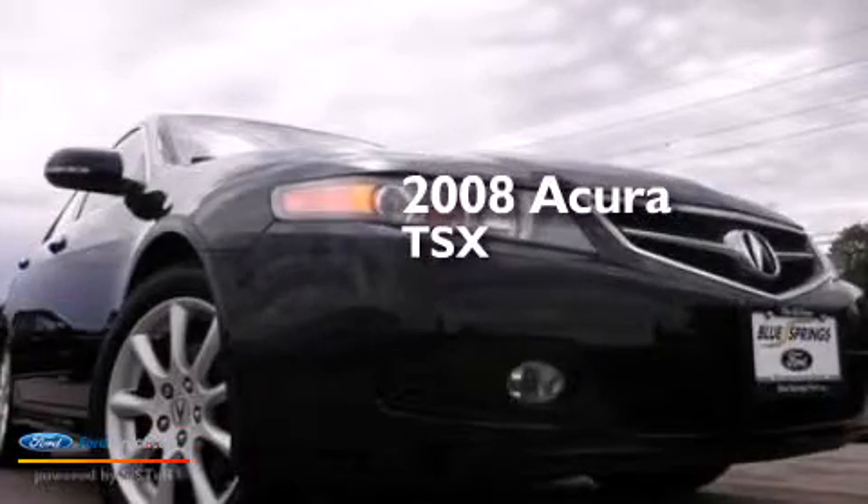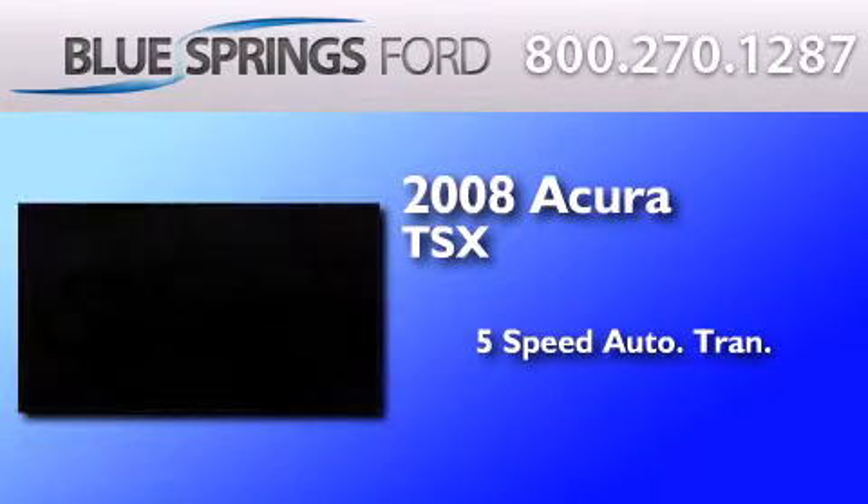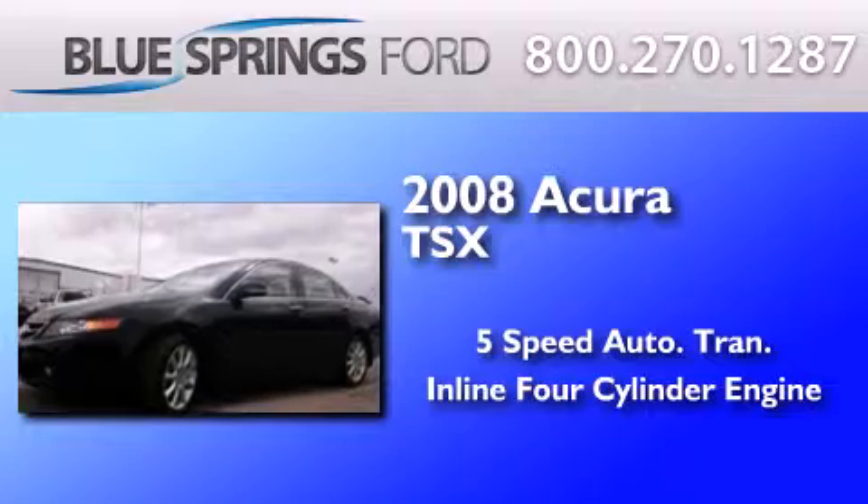This is a 2008 Acura TSX. This four-door sedan has a five-speed automatic transmission and an inline four-cylinder engine.